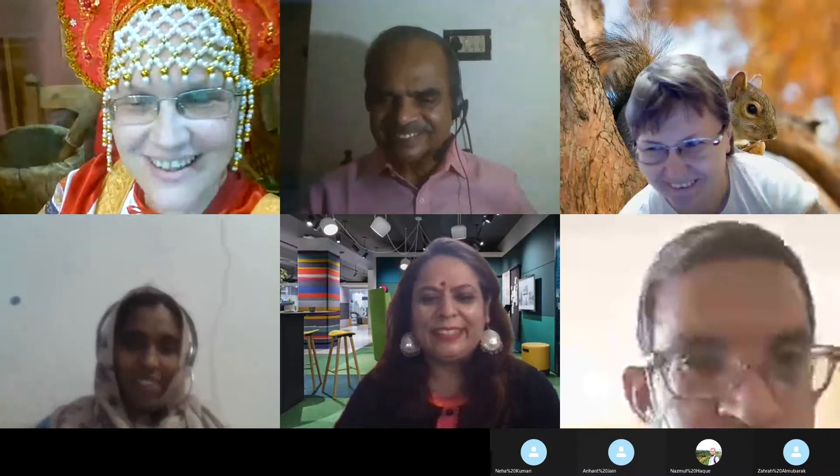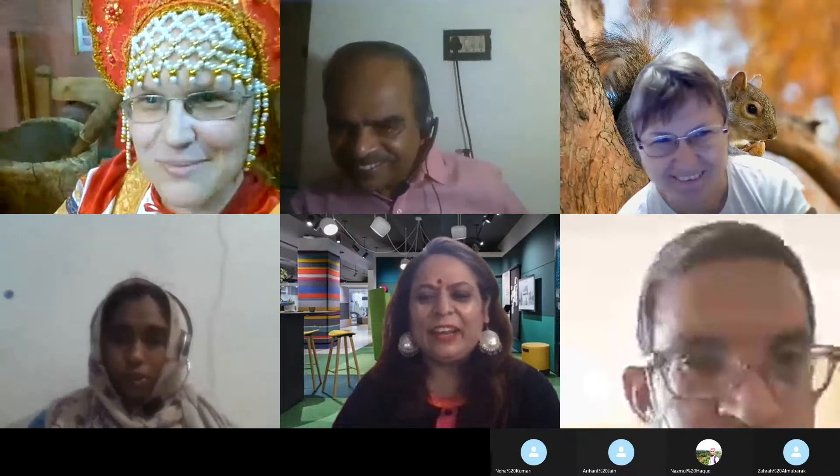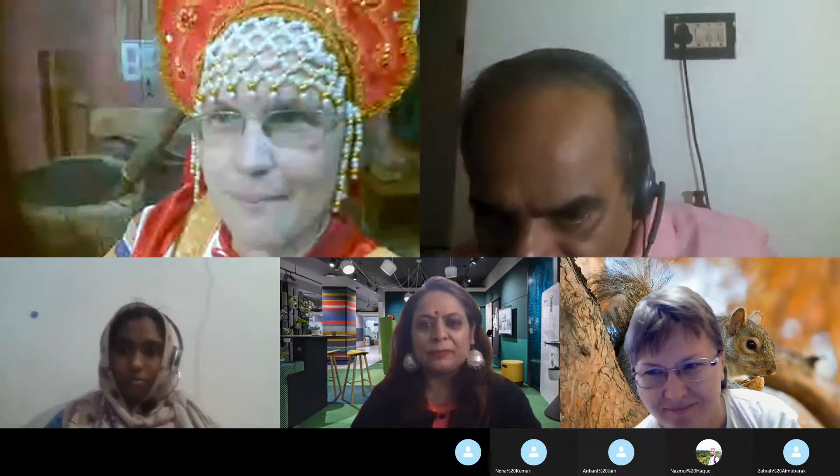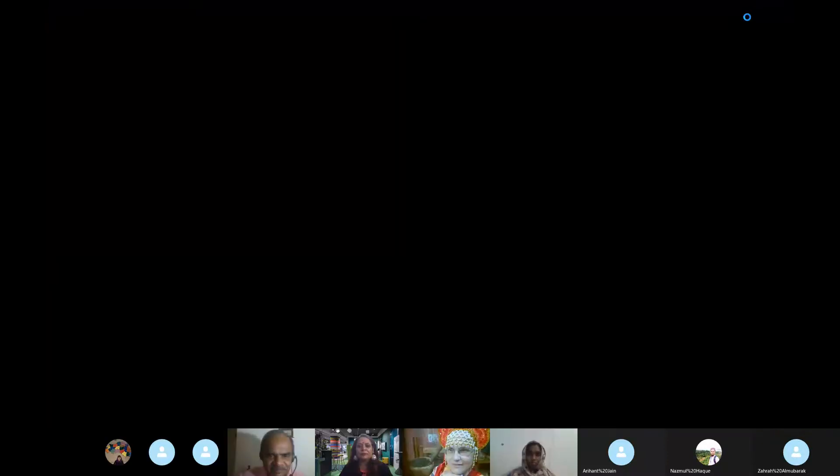Hello, nice to meet you. Please join me for a demonstration on my computer. One minute please — my internet connection... okay.